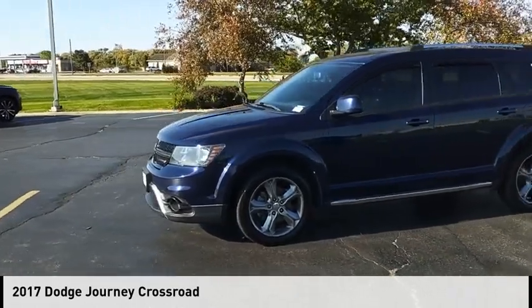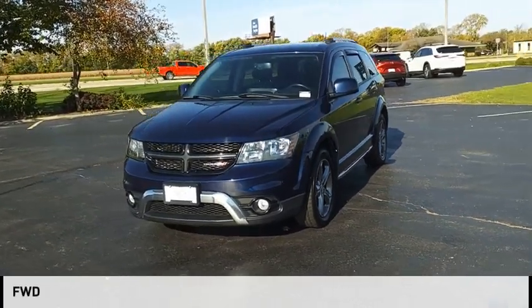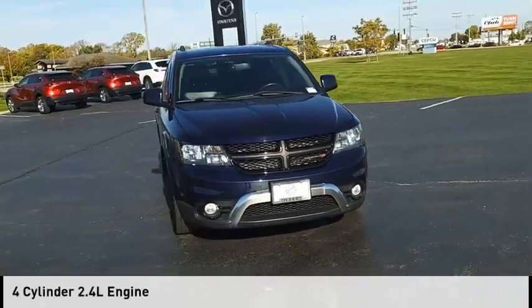Come test drive the 2017 Journey. This vehicle is powered by a front-wheel drive, four-cylinder, 2.4-liter engine.